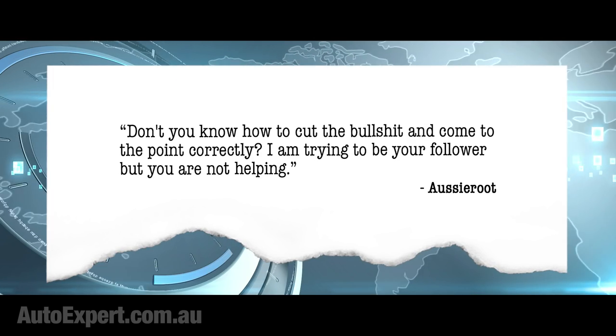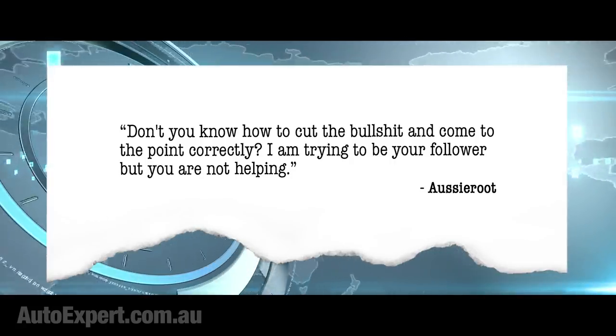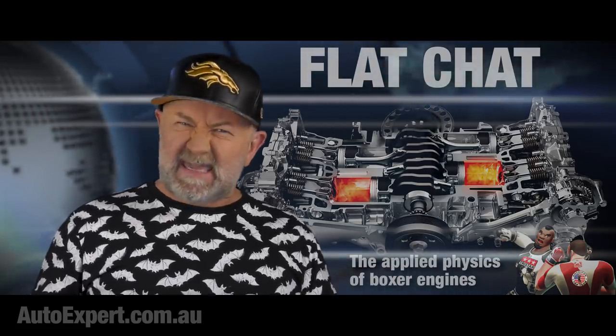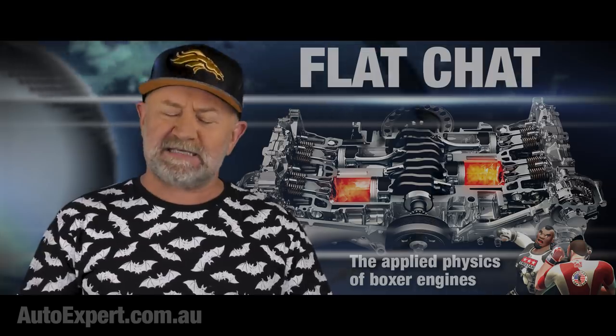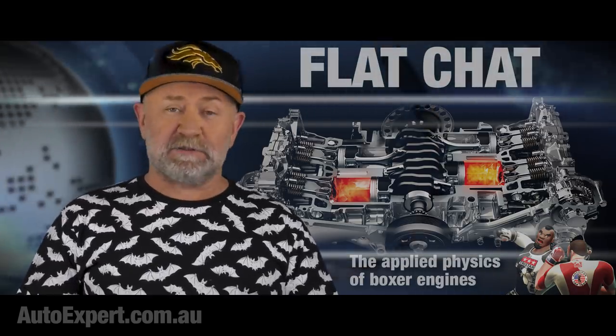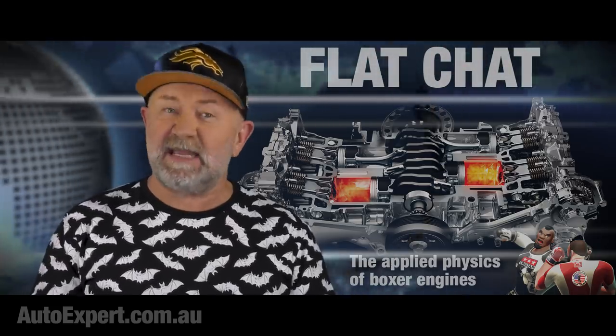'Don't you know how to cut the bullshit and come to the point? I am trying to be your follower, but you are not helping.' Isn't it just galling when you're gagging to do something? You aspire to it so bad, but you just can't get across the line. There's a workaround for this, happily enough, and we will all benefit from it. Simple two-step program. Step one: disable the core balance relay — it's in the power box outside your home or apartment. Step two: blow dry your hair. Do it in the shower, and the problem will be solved. You will never again feel the burning desire to be an executive producer. But you might still be around in a kind of subjective way in a parallel universe.